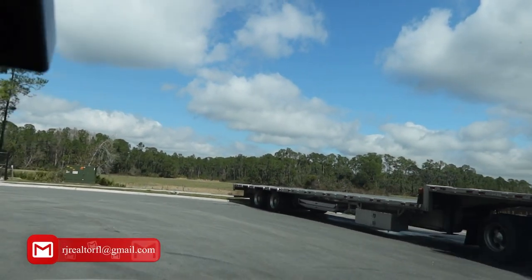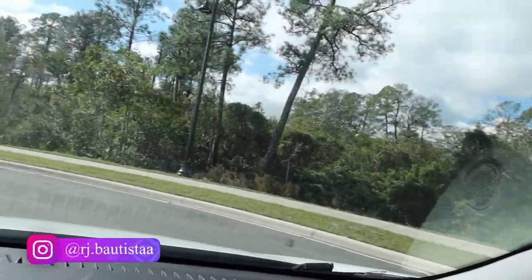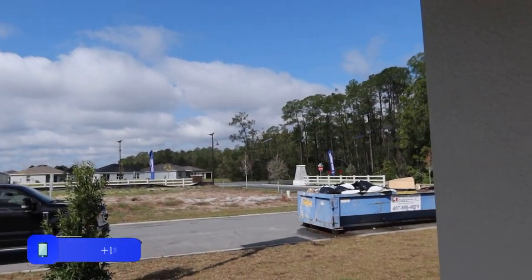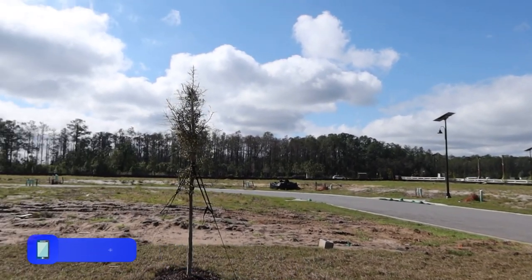If you want more information, I have a lot of contacts with this builder so I can give you more details. Please take note — this is only a small community. This is not gonna be a big one. I believe it's only around 80 homes, maybe a little bit more or less, that they are building around this area.